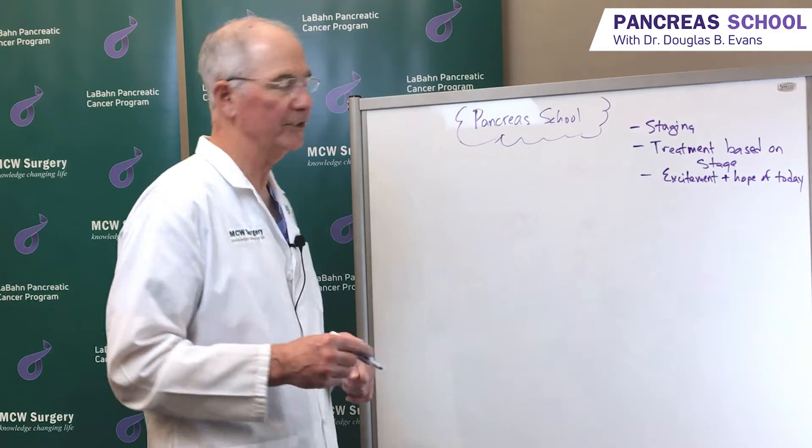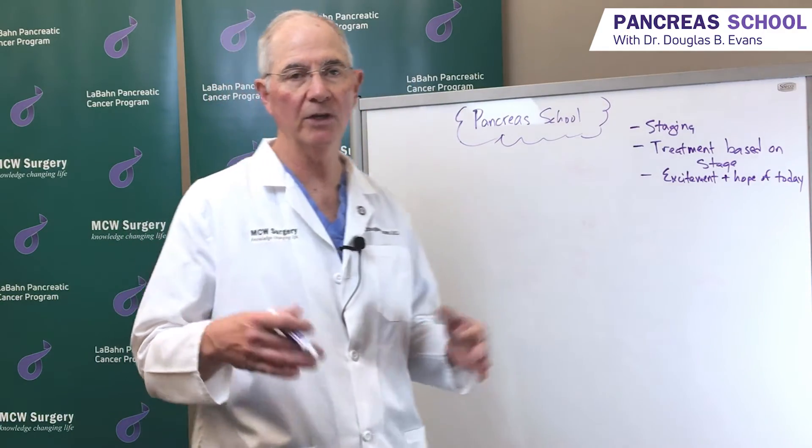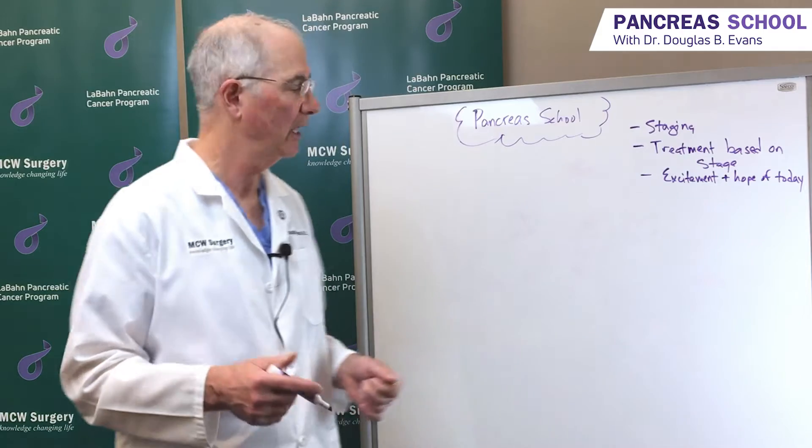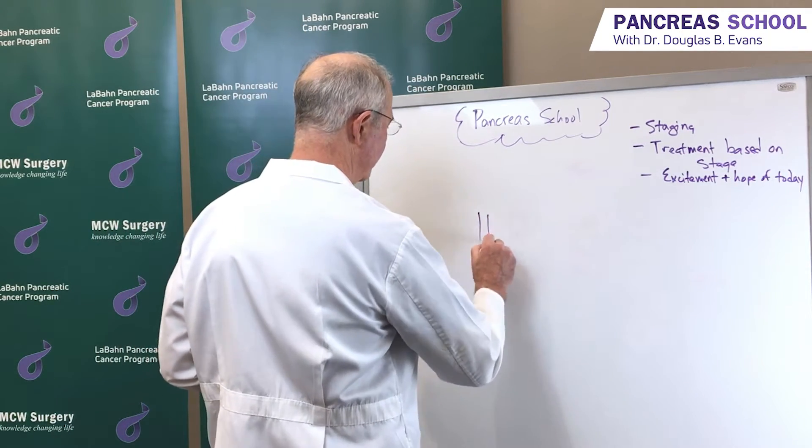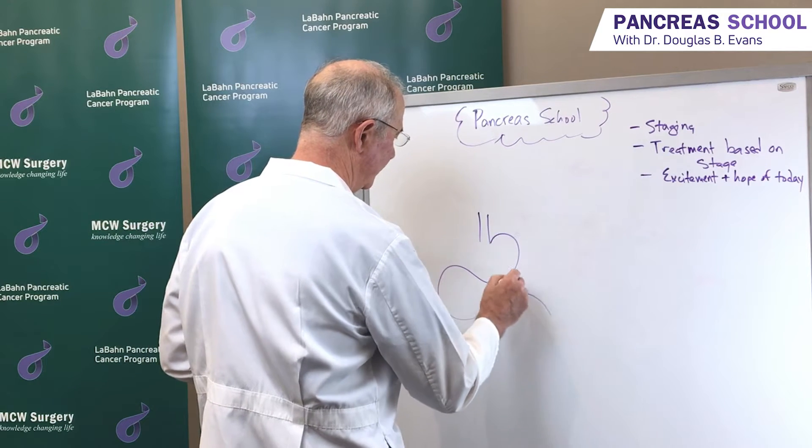I'm going to start with staging, and as you know from other editions of Pancreas School, I always start with the anatomy because you can never get enough of human anatomy, and it's important to know all about this.